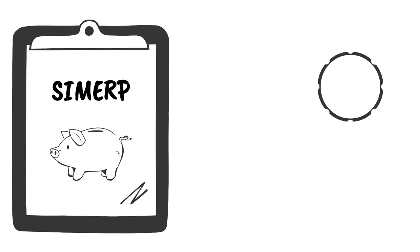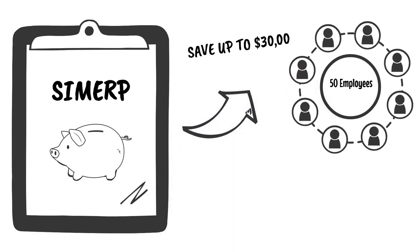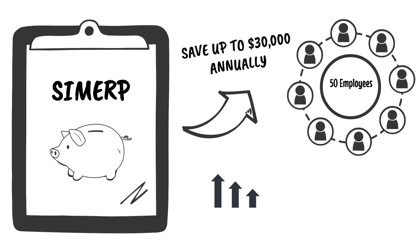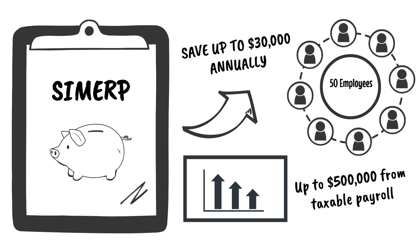Let's say you have 50 employees. By using SIMUP, you can save up to $30,000 annually on payroll taxes, and potentially a reduction of up to $500,000 from taxable payroll. That's a lot of savings.